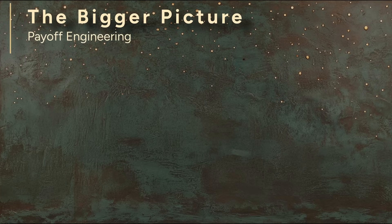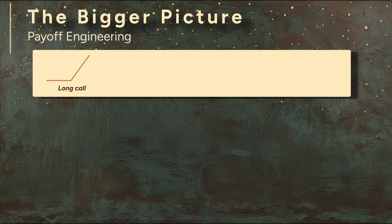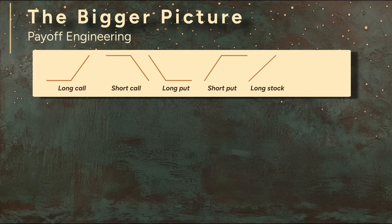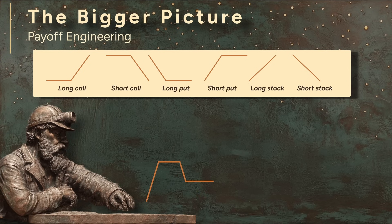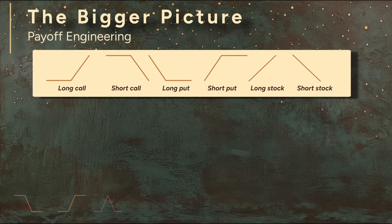Quants will tell you that at the heart of every option strategy are just a few fundamental pieces: long call, short call, long put, short put, long stock, short stock. These are your building blocks. What you're really doing is engineering a payoff diagram that matches your beliefs about the stock and your objectives as a trader. All option strategies are made by combining these financial elements in different ways.